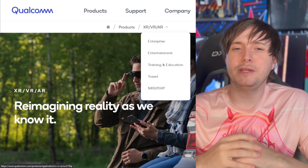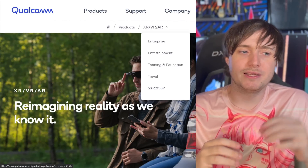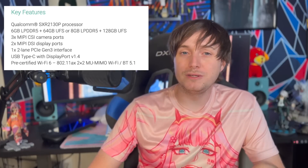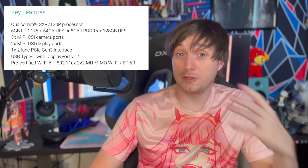there was a dropdown menu on the AR/XR pages that referred to an SXR2150P chip. The XR2 that we have in the Quest 2 is an SXR2130. So we knew there was a new chip, and when you clicked that link it brought you to a page that did not exist. And when I tweeted about it, they deleted that accidental navigational page link from the website. That kind of made them look a little more guilty, to be honest.